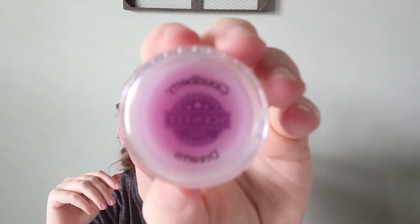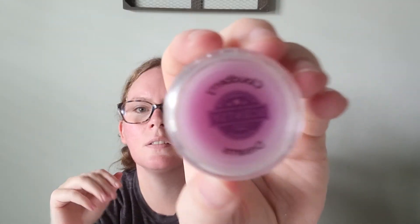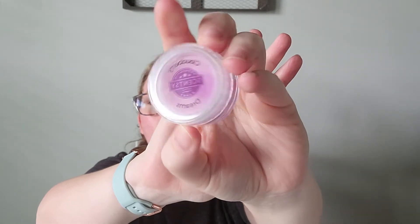Next up we have Cloudberry Dreams, and I love this scent. It says: sweet raspberry and a whisper of rose soar through billowy bursts of peach and vanilla. This is a really nice feminine scent. I get the raspberry, the peach, and the vanilla.